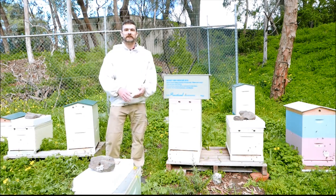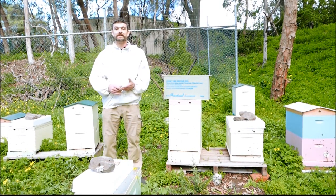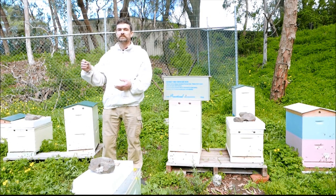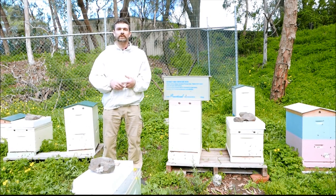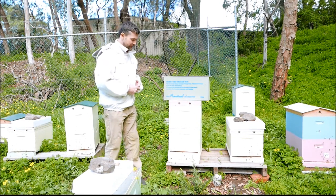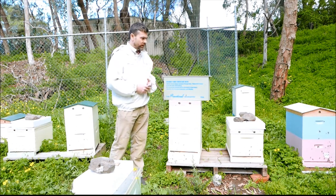Hi, I'm Benedict. I'm the practical beekeeper and we're here in Darabin Parklands amongst some of the hives. You can see it's almost springtime, so lots of beautiful flowers out. The bees are really enjoying the warmer weather and they're foraging and bringing lots of pollen and nectar.